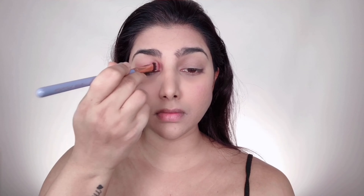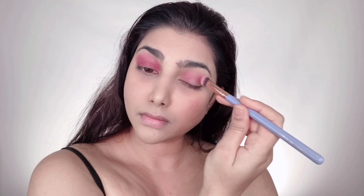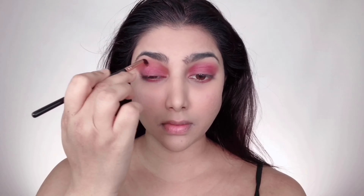I'm taking Maybelline Fit Me Blush in the shade Berry Baie and applying it as an eyeshadow, keeping it all in one color on the lid — it's easier and perfect for everyday wear. Pink looks fresh and nice on brown and Indian skin tones. I'm applying this with the Luxie 121 taper brush, which picks up just the right amount of color. I'm also applying the same blush along my lower lash lines, then blending with L'Oreal Paris Super Blendable Powder in Cocoa to soften any harsh lines and add depth.